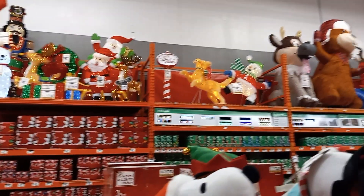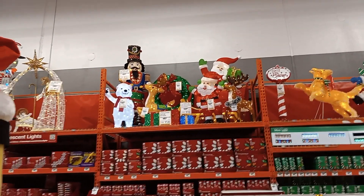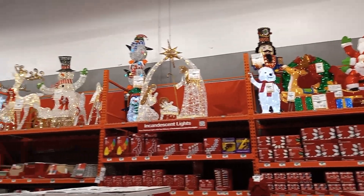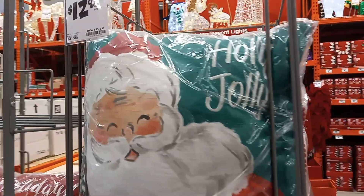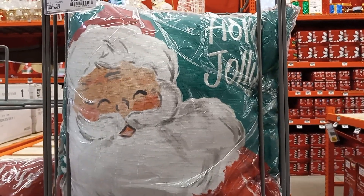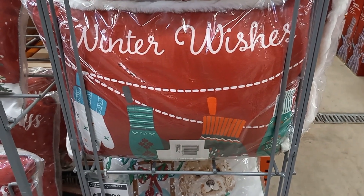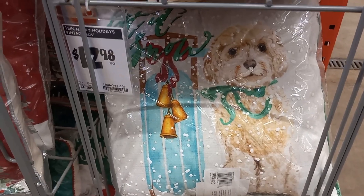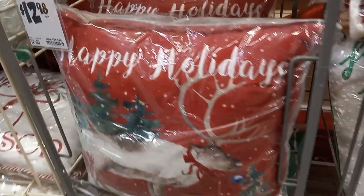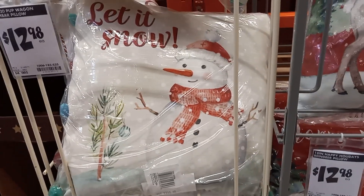Look at all the stuff up there. Some pretty pillows, $12.98. We have Holly Jolly, Winter Wish, a little dog. Here is one that says Happy Holidays with a reindeer, and Let It Snow with a snowman.